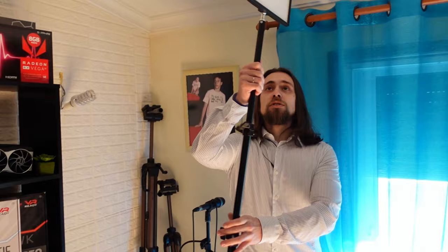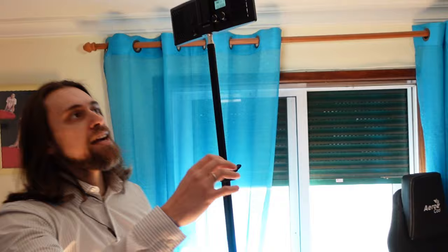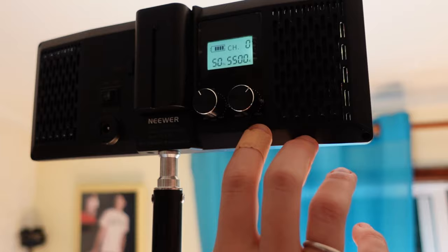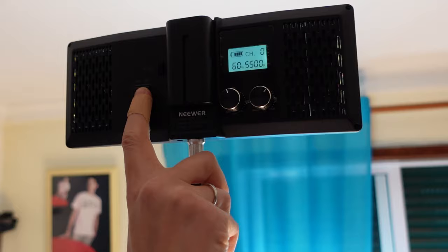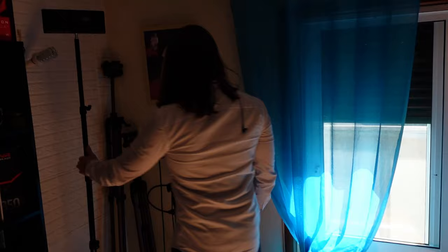For lighting, I use these two portable LED panels. As you can see, you can select the color grading from warm to cold and adjust the intensity percentage. That's very useful since I don't need cables and can transport them anywhere I want.